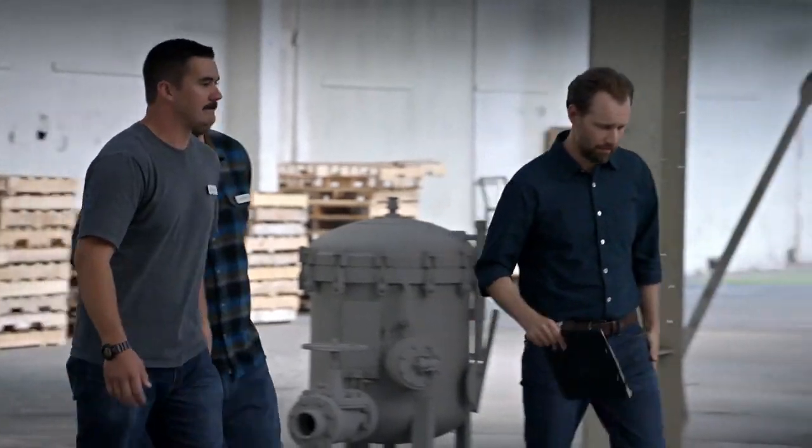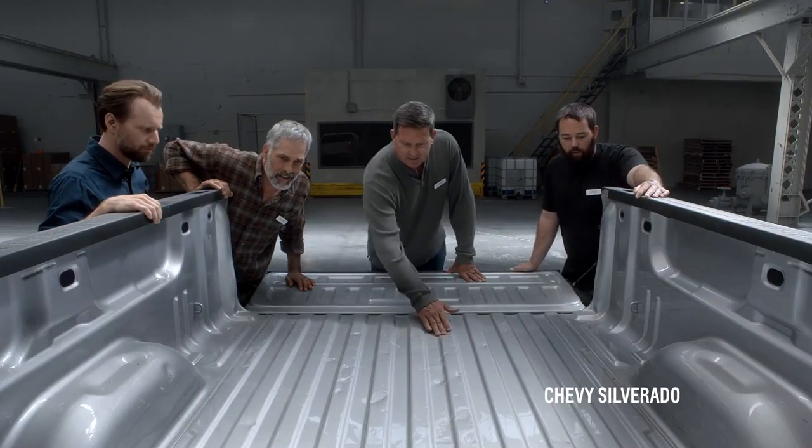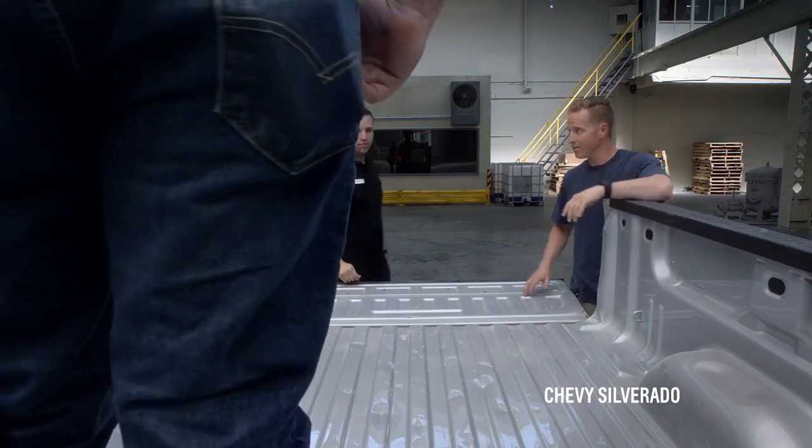So let's see how the beds held up. Let's start over here with the steel bed of the Silverado. A couple dents, dings. A little scratchy. I'd expect more dents.